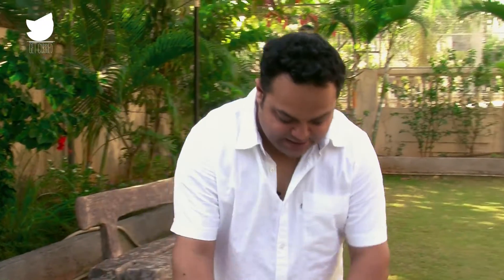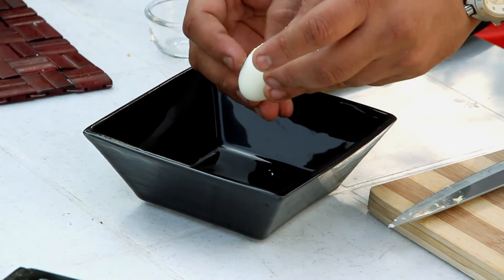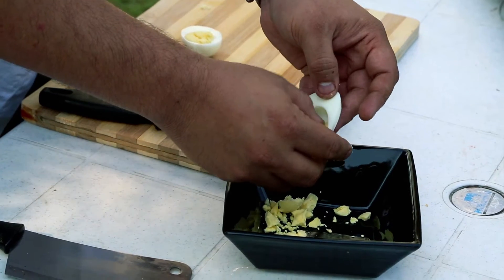What I am going to do next is basically take the yolks off. So we have got the egg white and we have got the yolks. I am taking off the yolks — nice.